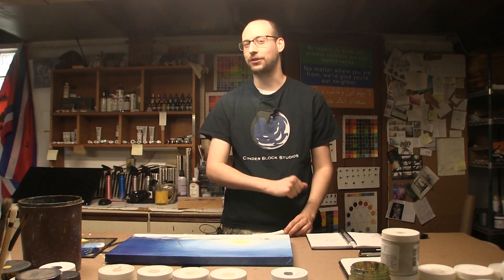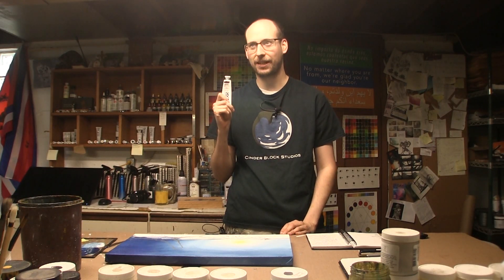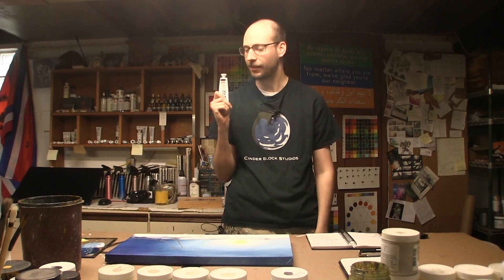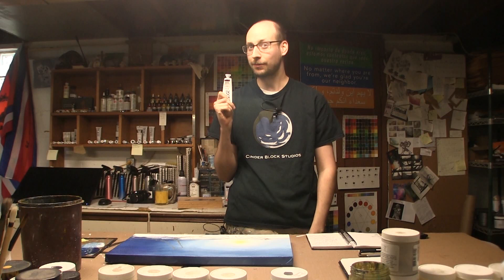Hey there, fellow creators. Ben here from CinderBlock Studios, and this week I pose an interesting question to you guys. Is the paint in your tube really just made of ethically sourced pigments and binders and stabilizers, or is the paint you're using today similar to the paint that they used a couple hundred years ago, which had some interesting things hiding in the tube? Stick around.